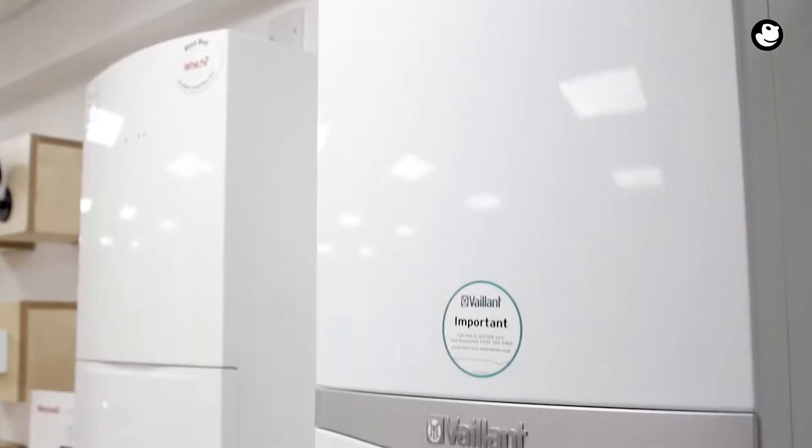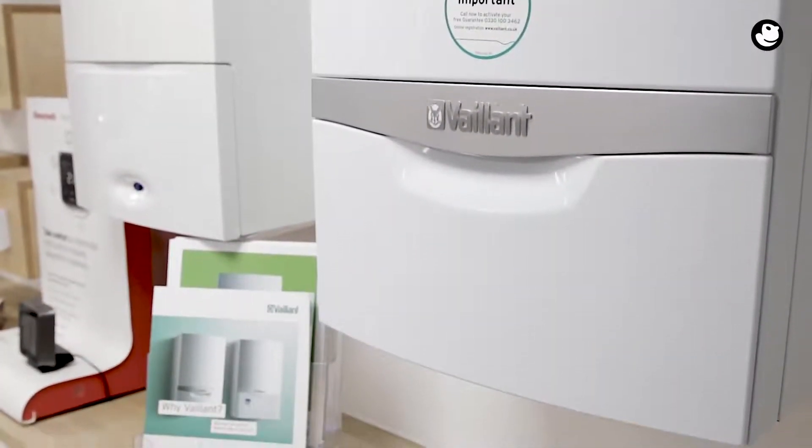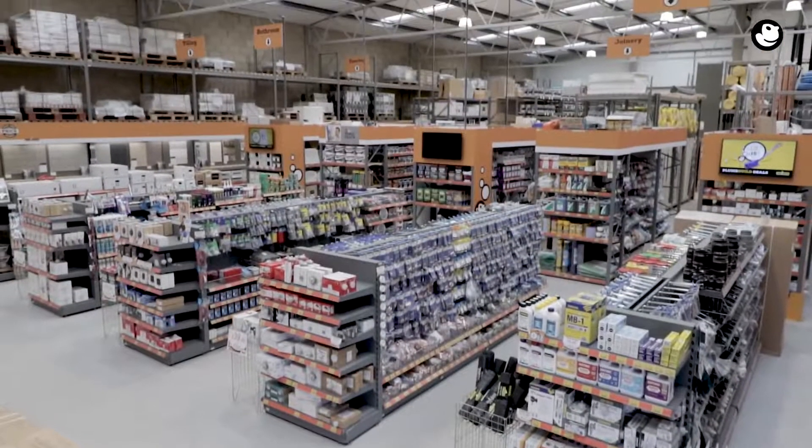Are you ready for Boiler Plus? The policy comes into effect on the 6th of April 2018 and sets a new standard that applies to domestic boiler installation in England. To get more information, we're here at Priority, the Interior and Building Supply Store, to talk to an expert who will simplify the details for you.